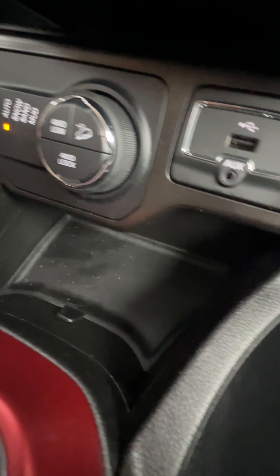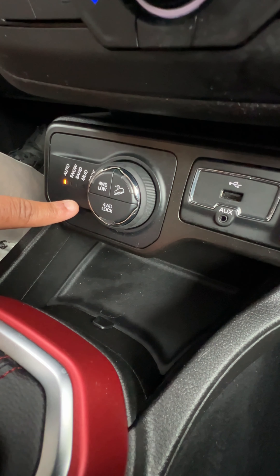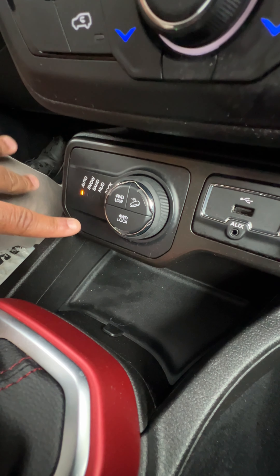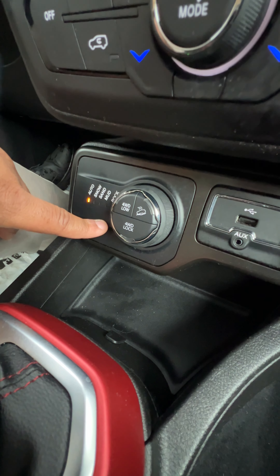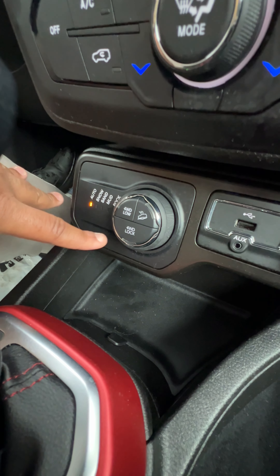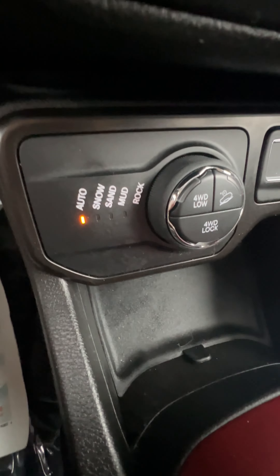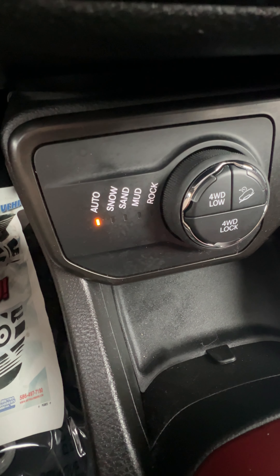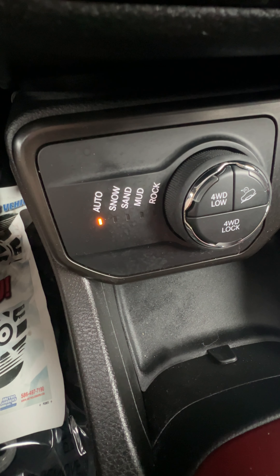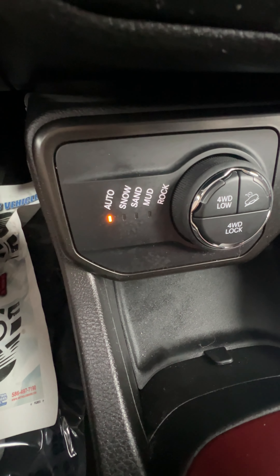One thing that makes the Trailhawk really unique — let me get my camera down here — we have our drive mode selector. This vehicle is a four-by-four, so it has about a 60-40 split between power front and rear, but it can switch up to 100% of the power to any one wheel. That's the unique thing about our four-wheel drive system. We're going to have these cool little drive mode selectors that adjust your ABS programming and things like that. The car is very versatile — it's really hard to get this thing stuck.